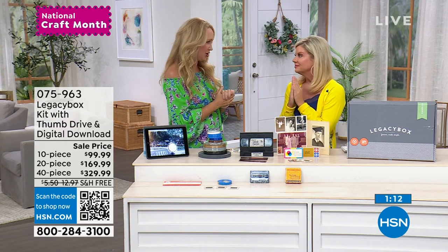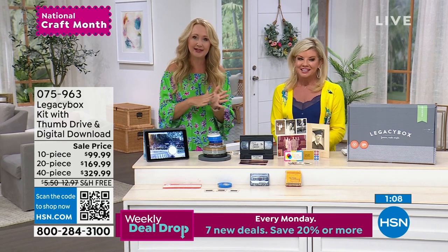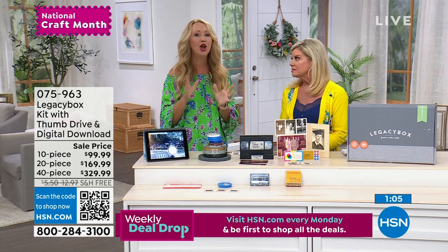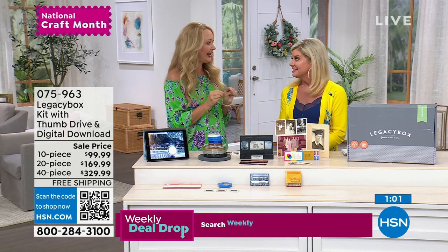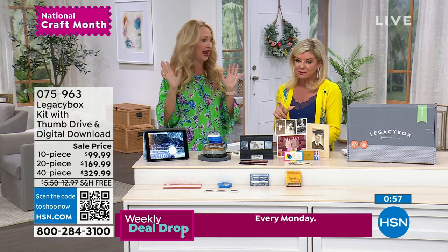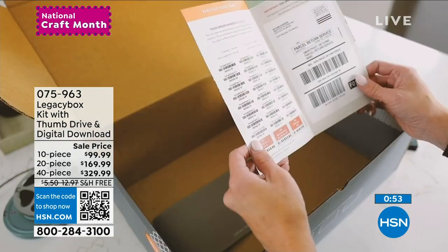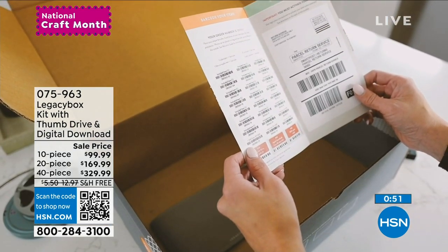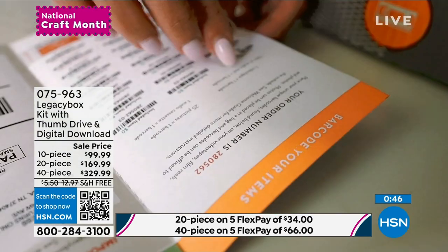Because you're an HSN customer, you get that expedited priority processing. They get backlogged because they're very popular and busy. You're going to have yours back within four weeks, but you're going to have that link in your email even sooner — you can follow along with it and save it. They'll take just about every type of medium. Just about a minute remaining — we're very busy. Five flex payments.